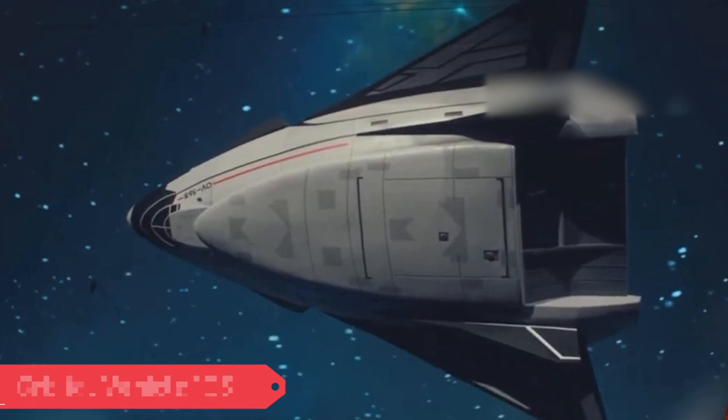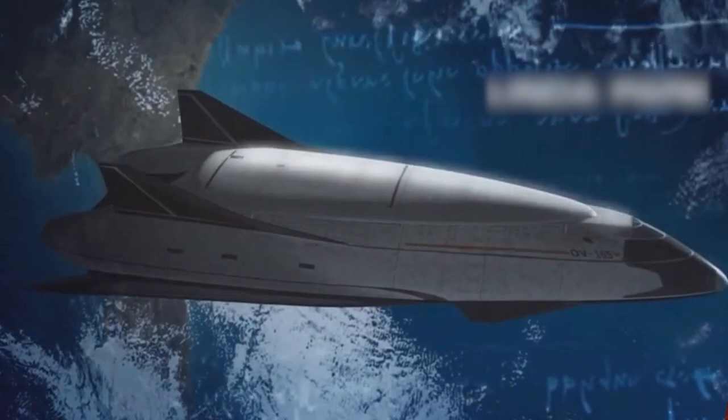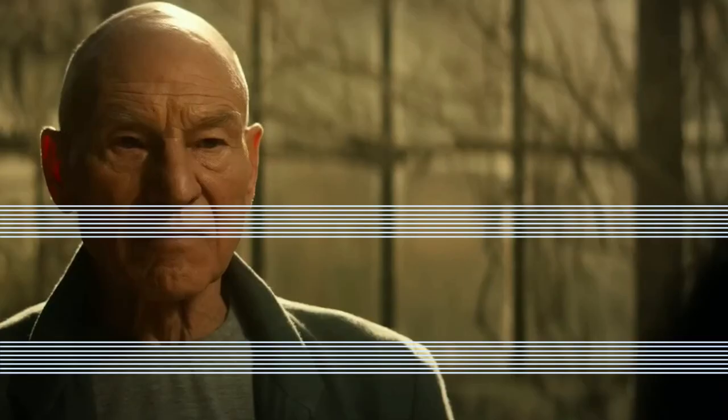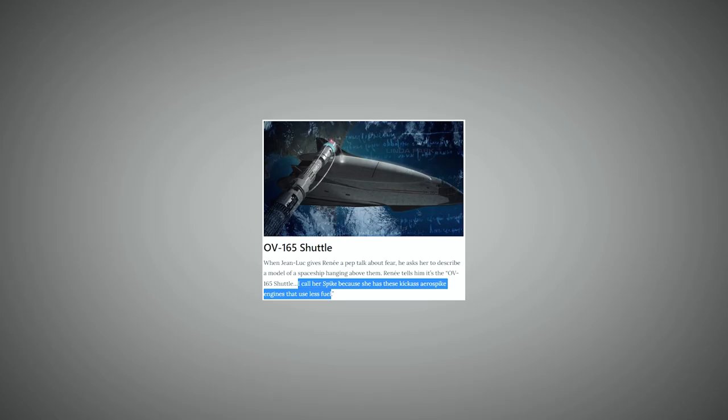Orbital Vehicle 165. In the 2010s and 2020s, NASA operated the OV-165 American Space Shuttle Orbiter, designed to be the successor to the Enterprise-type shuttles as one of the second generation of shuttle orbiters. SSTO single-stage-to-orbit vehicles were used to launch commercial and scientific satellites, as well as provide components to interplanetary vehicles such as the Shango X-1. In 2024, Jean-Luc Picard, disguised as security guard P. Trotter, encountered ancestor Rene Picard in a room displaying several pieces of space history. She described the shuttle called Spike, saying it had kick-ass aerospike engines that used less fuel.